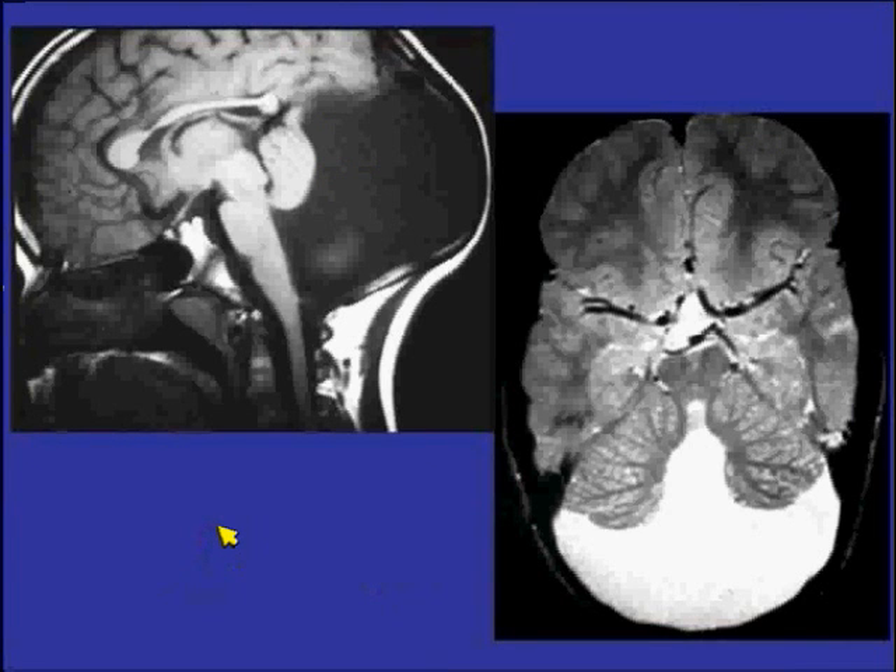This case is pretty classic for Dandy-Walker syndrome — a huge cyst communicating with the fourth ventricle, with virtually no inferior vermis whatsoever. Notice the finding of elevation of the torcula above the lambdoid suture. Patel and Barkovic use elevation of the torcula as one of the major criteria distinguishing full Dandy-Walker complex from Dandy-Walker variant, where you may have the cyst but without necessarily torcula elevation. The axial T2 scan nicely demonstrates communication with the fourth ventricle.